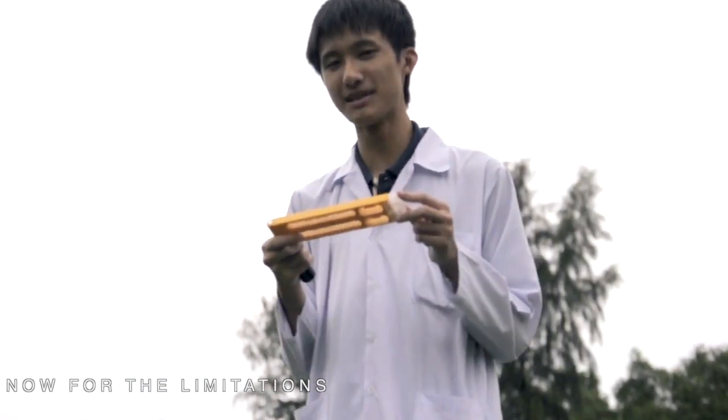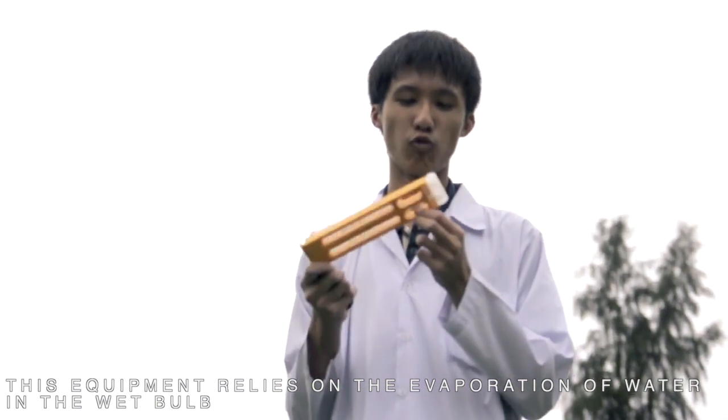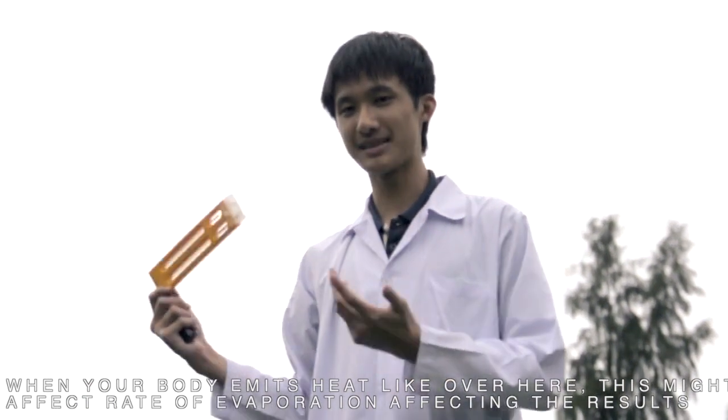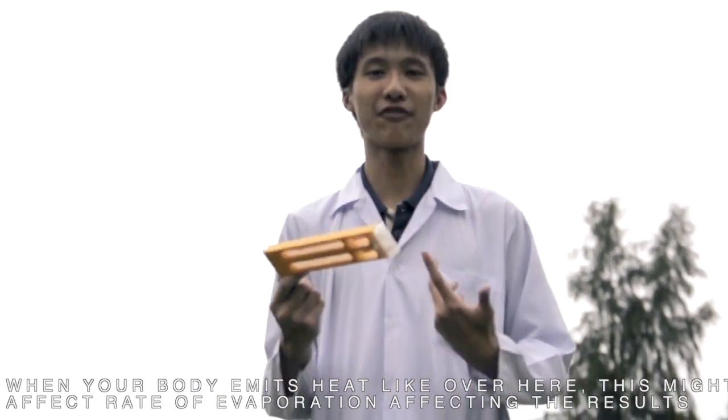Now, for the limitations. This equipment relies on the water in the wet bulb evaporating. And when your body emits heat, this might affect the evaporation rate and thus affect our results.